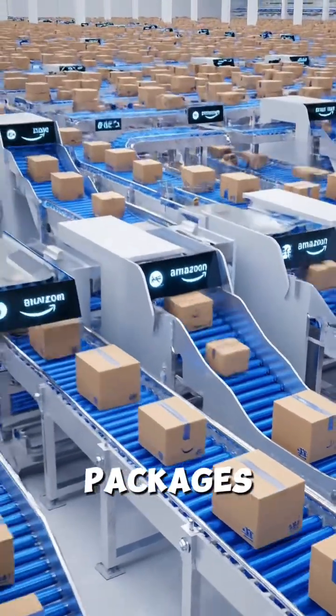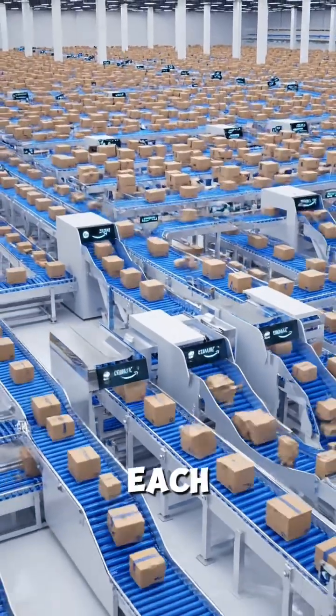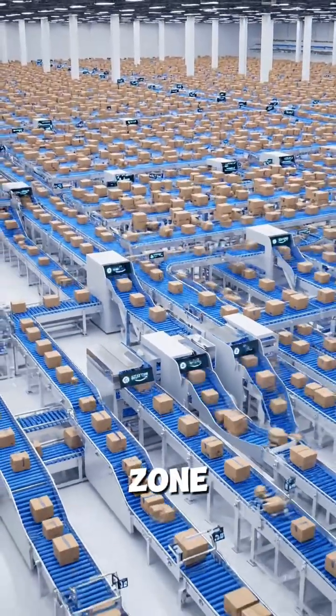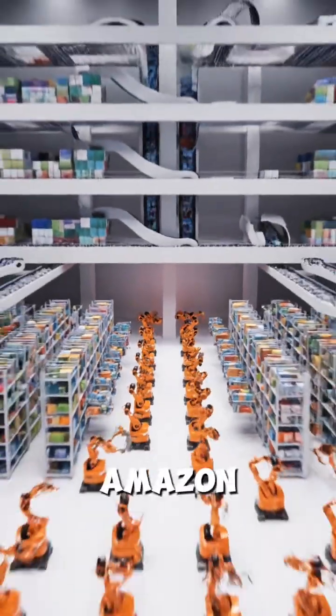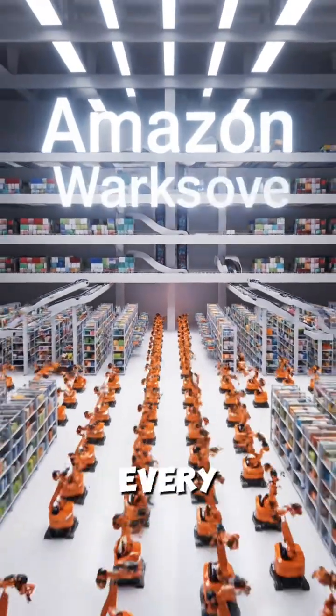In the final stage, packages enter a huge grid. Each chute represents a city zone, so boxes are grouped by where they need to go. And that's how Amazon sorts millions of packages every day.